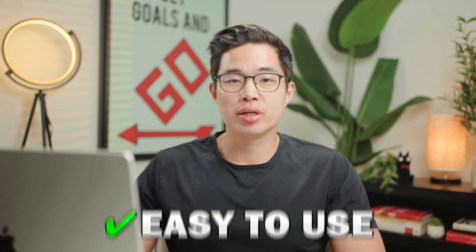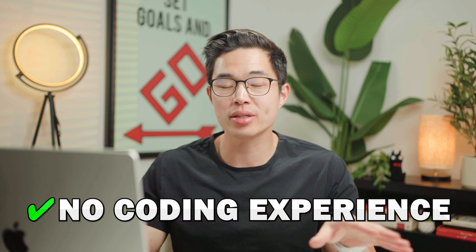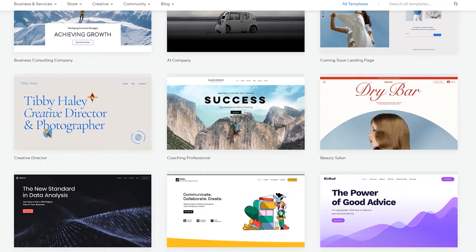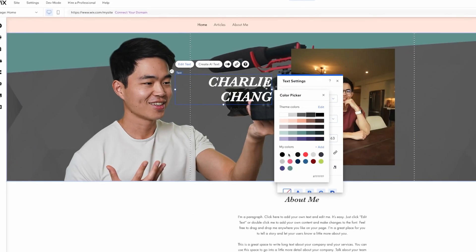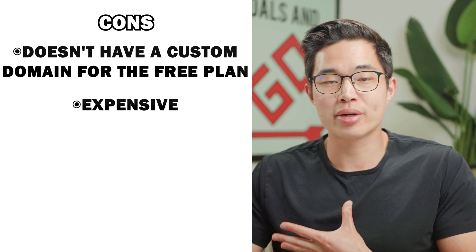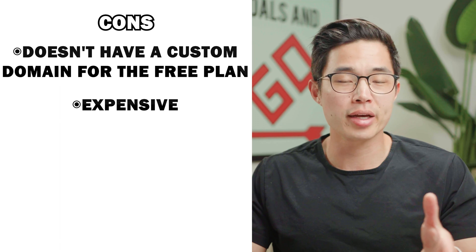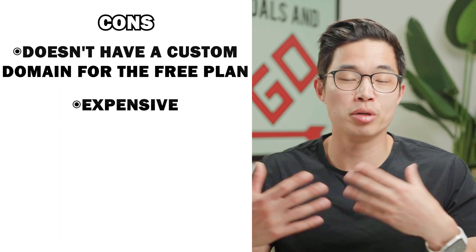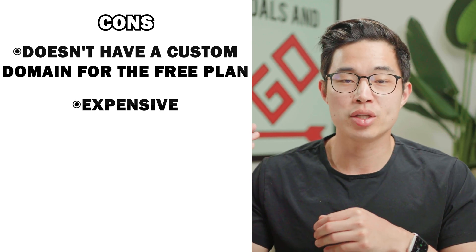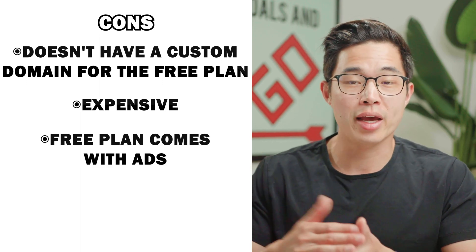Wix's website builder is extremely easy to use. It's true drag and drop, so you don't need any coding experience. If you don't want to do any big customization, their pre-built templates are perfect — you can literally just replace the text, replace the logos, add different sections, and you have a working website in no time. Some cons with Wix: it can be more expensive than hosting your own WordPress website. The free plan also includes ads, which can definitely be a drawback, and it doesn't allow you to use a custom domain.